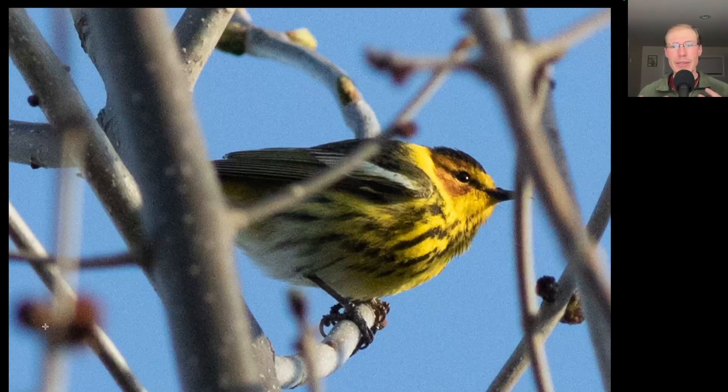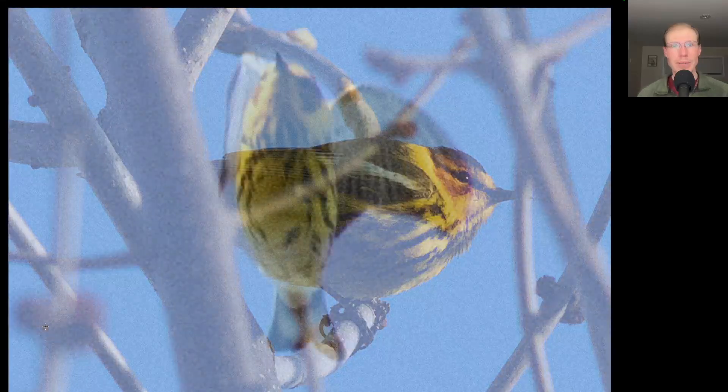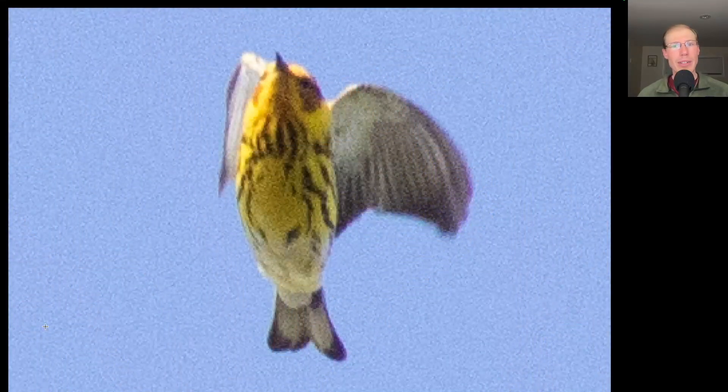Here we have a warbler with a lot of yellow with some black streaking and some orange highlights to the face and a white patch on the wing. This is a male Cape May warbler. I later captured another Cape May warbler in flight, and these were the first for the season.